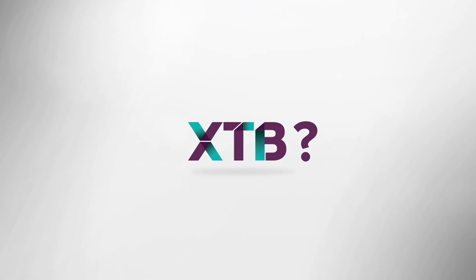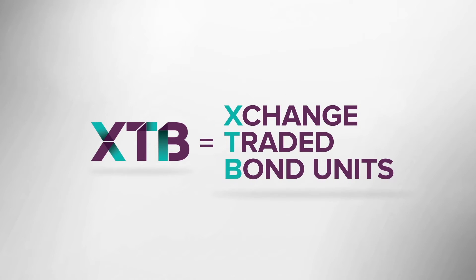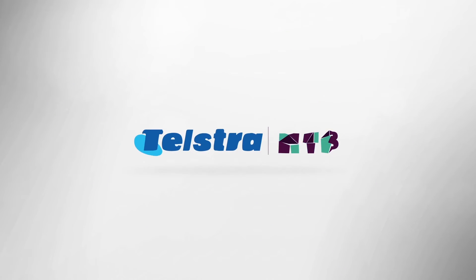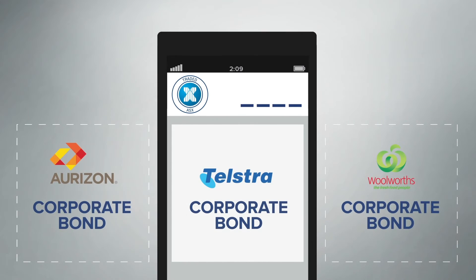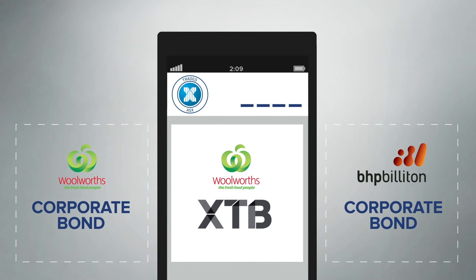So, what is an XTB? XTBs, or exchange traded bond units, are ASX traded investments that provide access to the returns of individual corporate bonds. For example, a Telstra XTB will relate to a Telstra bond, delivering the same coupons and principal repayment that you'd receive if you could invest directly in that bond. The beauty of XTBs is that until now, investing on ASX in most Australian senior corporate bonds was impossible.